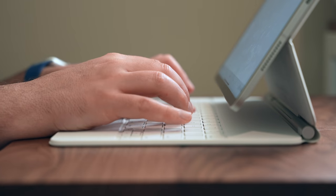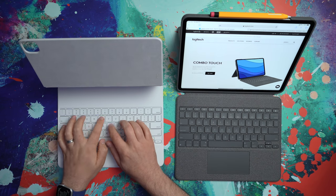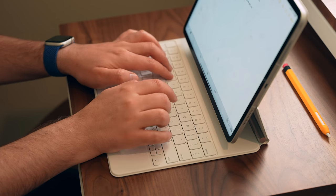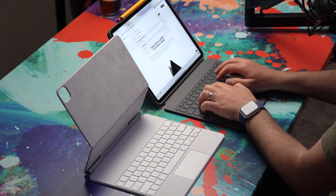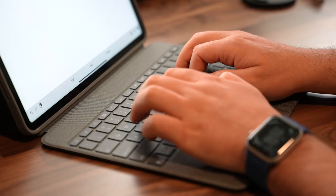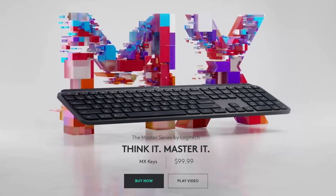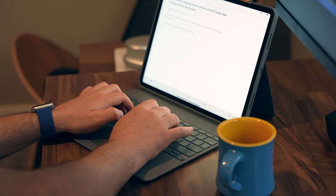Let me get something out of the way right off the bat. I've been saying over and over again that the Magic Keyboard is my favorite typing experience for the iPad Pro, and that is still true — the actual key presses, nothing beats them. That said, the keyboard on the Combo Touch is actually really nice itself, to the point where I feel like it's about 90% to 95% as good and enjoyable a typing experience. Logitech does have a lot of experience manufacturing keyboards — the MX Keys, for example, is one of my favorite keyboards ever — and a lot of that expertise shows up here.